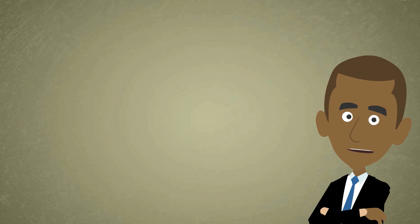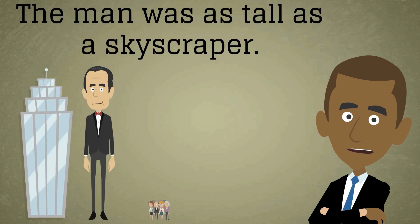Let's have a look at two more quick examples and see whether you can judge for yourself whether each simile is appropriate or not. The man was as tall as a skyscraper. Is this simile as fitting as it could be? Not really — again, the comparison is too extreme and unrealistic.